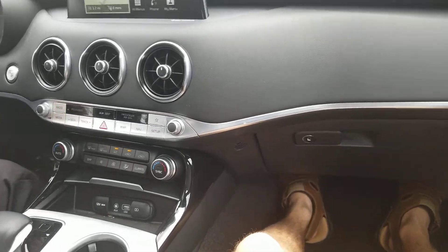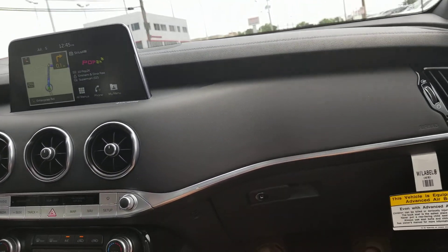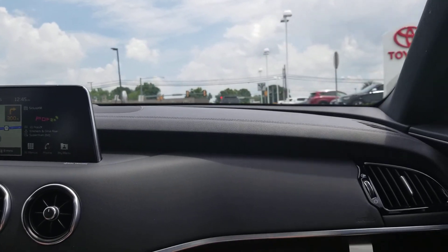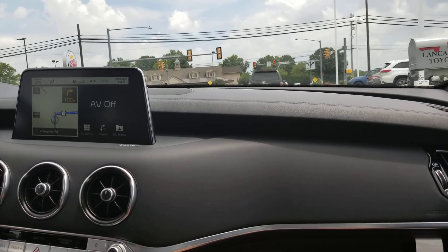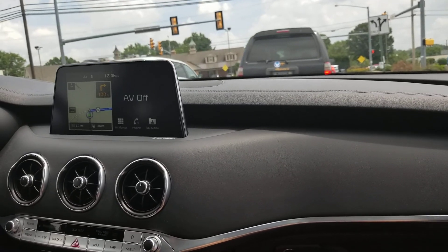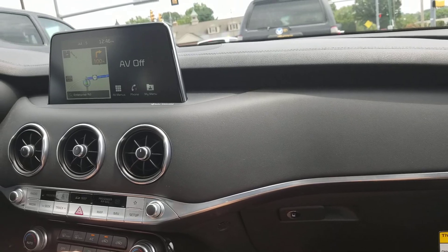Oh my God, this thing is so much fun! It's a nice quiet car too, if you actually turn everything down. Whenever you're inside the car, it's really isolated. I mean, of course you can hear the engine sound, but that's what you're supposed to.